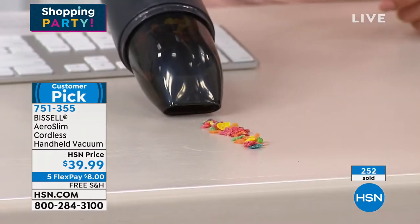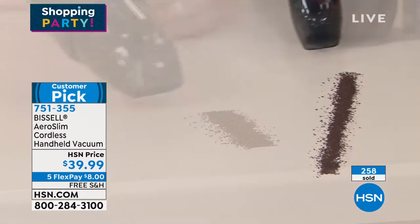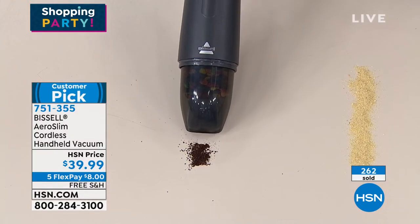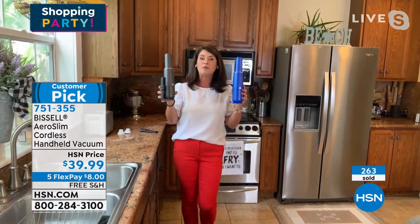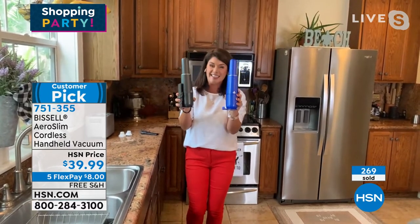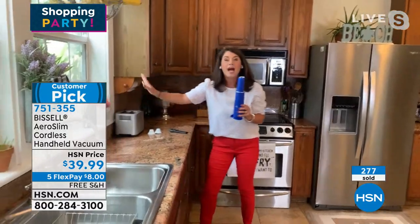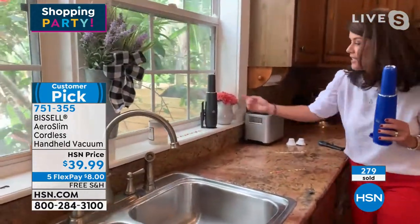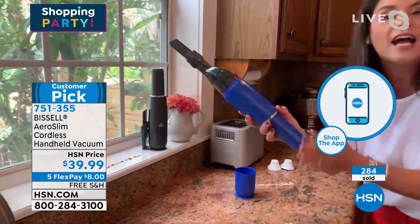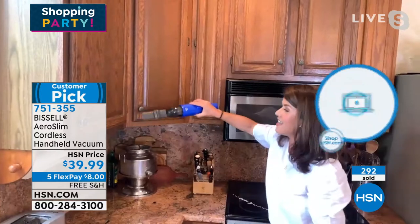Not all handhelds are the same, Michelle — this is your powerhouse. You're going to get 12 minutes of constant run time with no lull like you get with other handhelds. Read the reviews on this one — this is the first time we've had it back since December. Two colors: the exclusive blue, which we fought to get in since November, and titanium. I have one in almost every room of my home because we're messy. Watch how your accessories work — just one push of the button. I'm catching the dust in the air — that's the power.